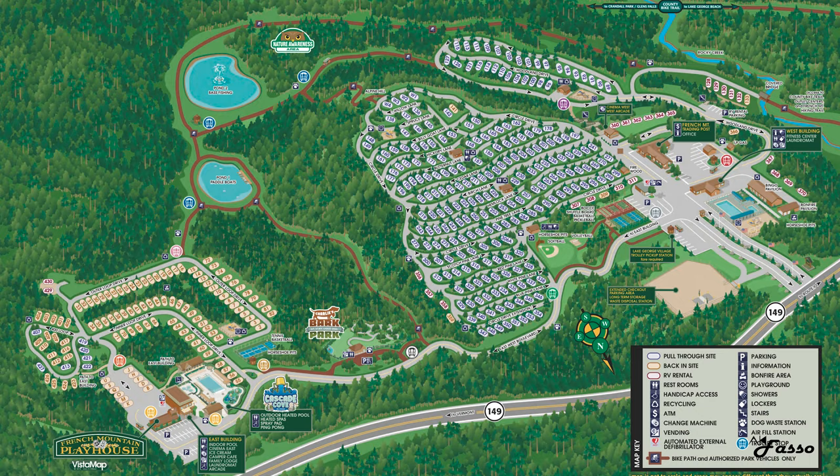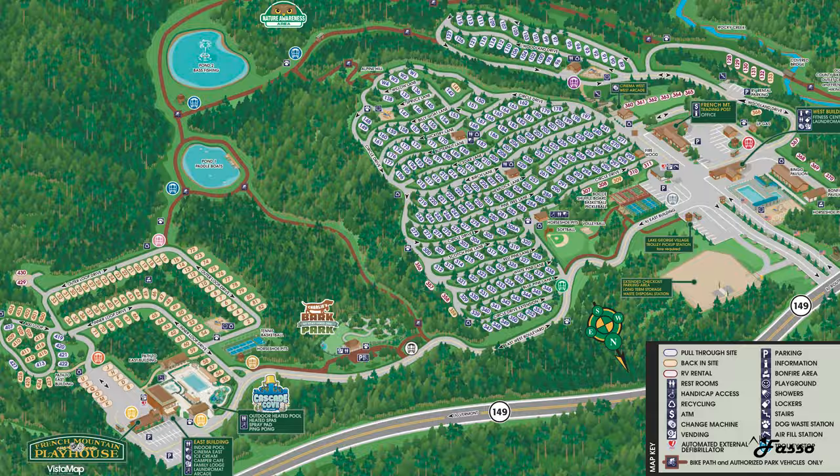I'm going to throw a map up right here to give you guys a feel for the sheer scale of this campground, and I'll leave it up to reference throughout the tour.